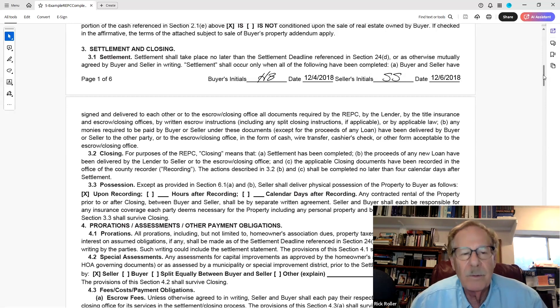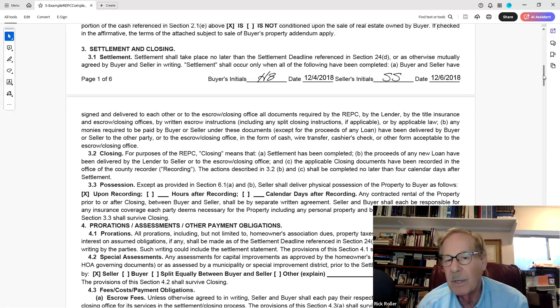Where it changes from page one to page two, section 3.1a says: buyer and seller have signed and delivered to each other, or to the escrow closing agent, all documents required by the REPC, by a lender, by the title company, or by escrow closing offices — including any split closing instructions or by applicable law. Any money required to be paid by buyer or seller, except loan proceeds, must be delivered to the escrow office in the form of a cashier's check or wire transfer — no title company wants you walking in with $75,000 in cash.